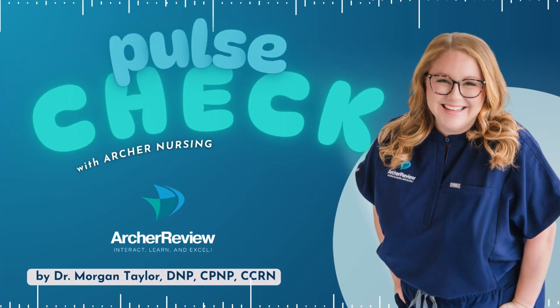Hello, and welcome to Pulse Check with Archer Nursing, where nursing comes to life. In this podcast, you give us 15 minutes of your day, and we'll take one complicated nursing topic and make it easy. Ready for nursing to be fun? I'm Morgan, and today we're going to tackle placenta previa.